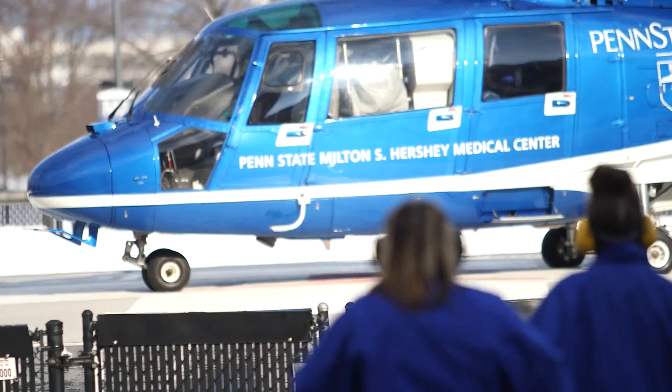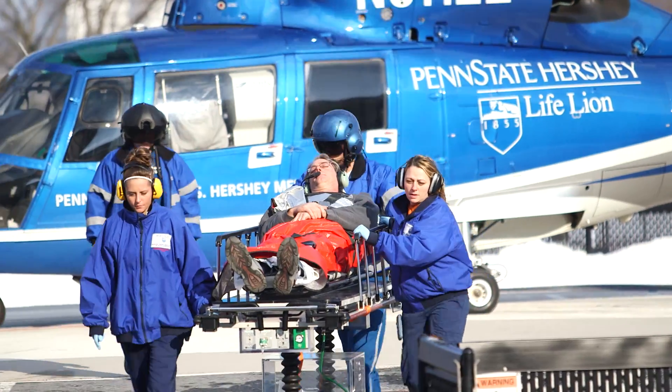All doctors to the ER. Tell me what happened and about what time that happened. He was at work and he collapsed.